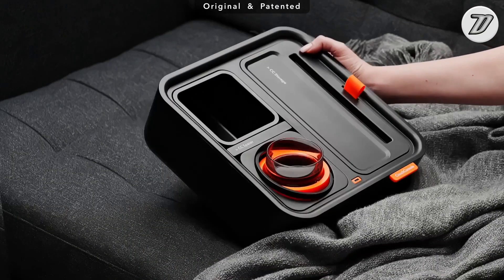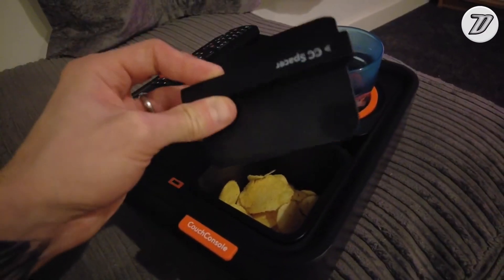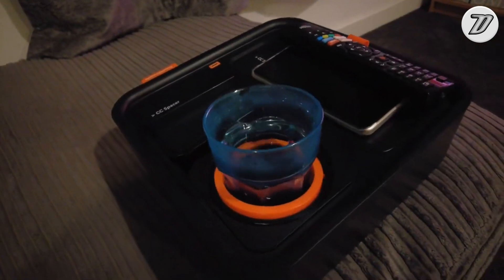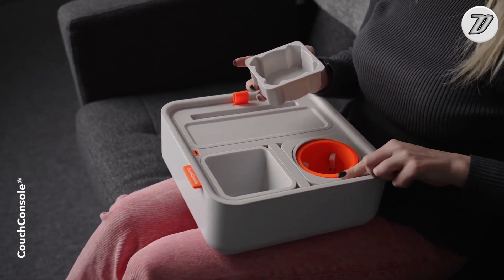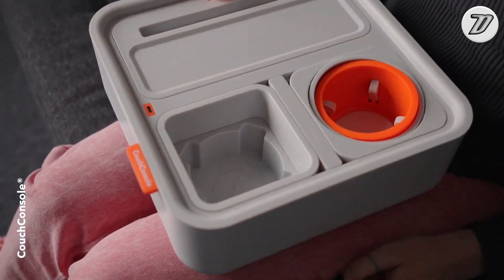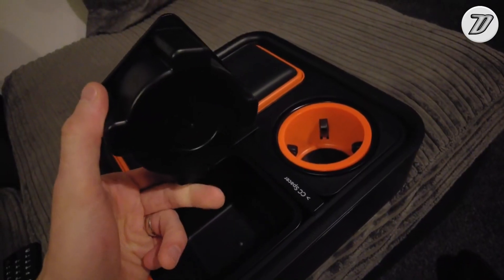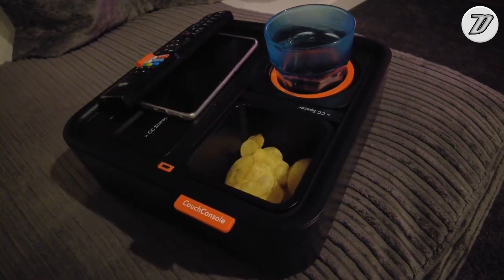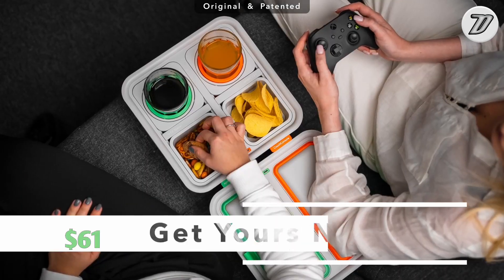Ebyte Inc. used the gyroscope system to solve the issue of how to keep your cup in a vertical position, especially when you don't have a flat surface. The Couch Console's cup holder will not spill your drink due to its self-balancing technology, and you can lock your cup into place for added stability. You can also customize the console by adding two cups or creating more space by shifting components, using the spacer to create different compartments. The Couch Console is priced at only $61.